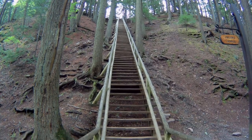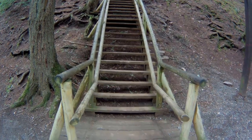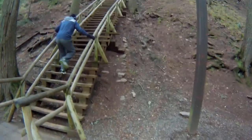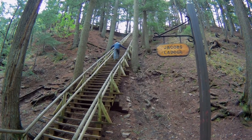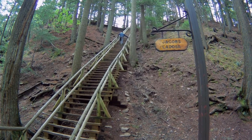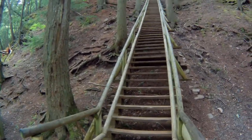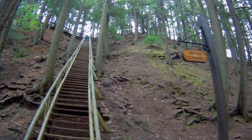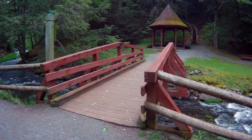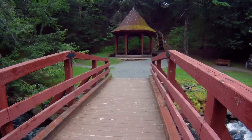This is called the Jacob's Ladder. There should be something here that tells you how many steps it is up there. Must be a little bit of a rest area here. Let's just find out where we're at.